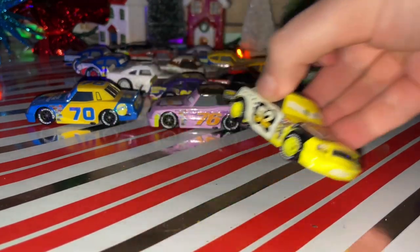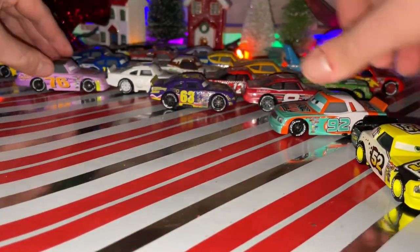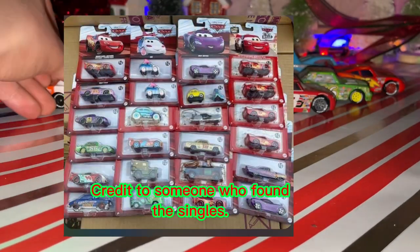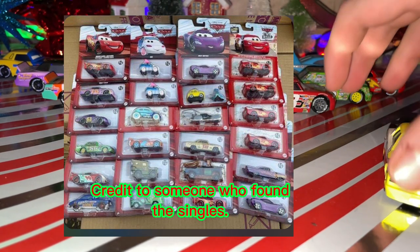I heard that there are some Cars 1 racers being re-released — there's a screenshot of the KC 2023 reveals which comes with Lee Refkins and Krusty Rohdor.